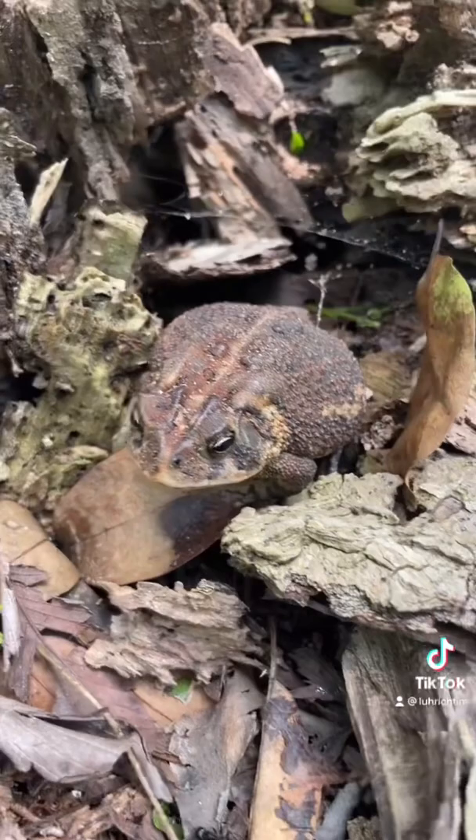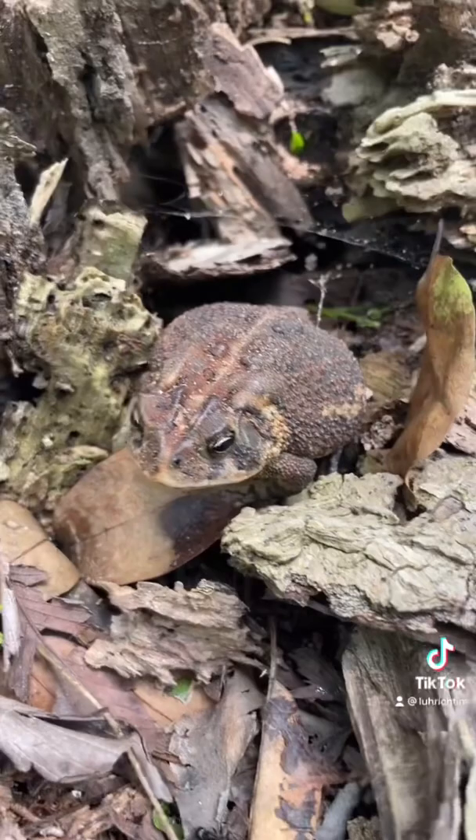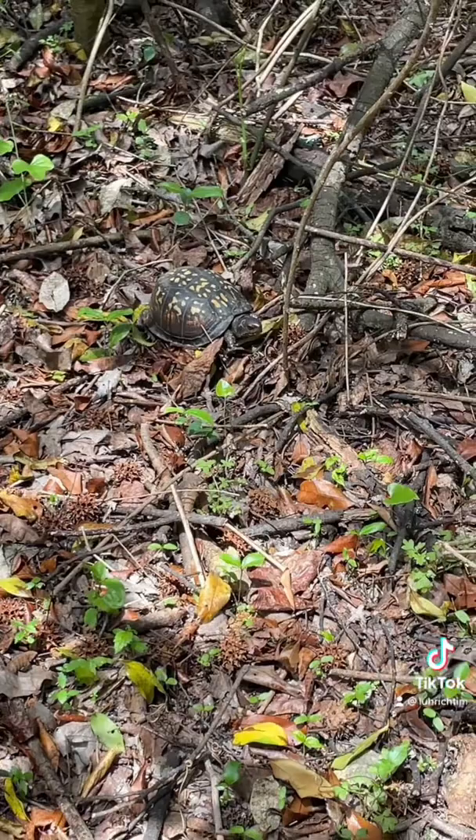Alright guys, look at this massive cane toad. This dude is big. But let's see what else we can find.